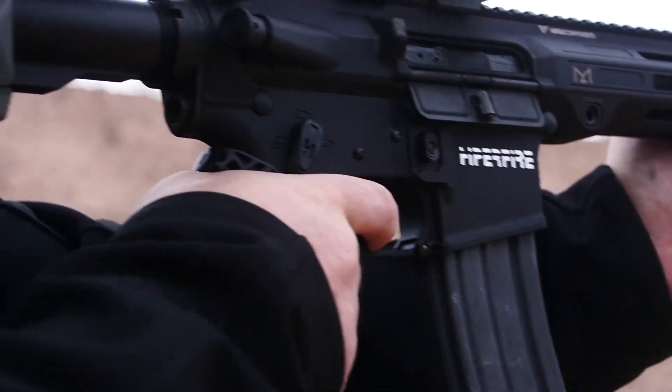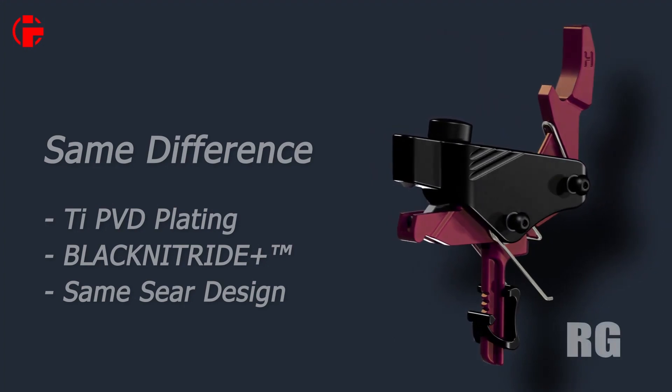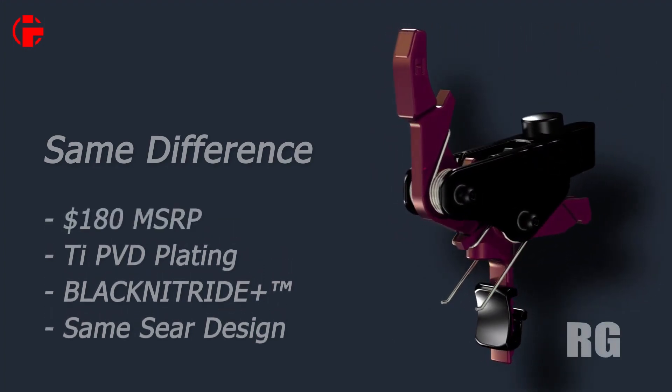What are you hoping to achieve with this trigger? The biggest thing we wanted to do is satisfy our customers. Our customers wanted a drop-in trigger with Hiperfire quality, so we delivered. We looked at what other people are offering drop-in triggers for and decided to set it at a price point of about $180, so that everybody can get an affordable quality drop-in trigger.